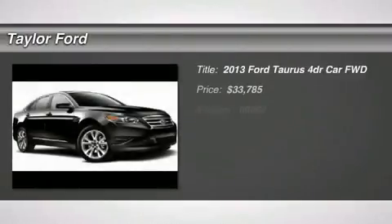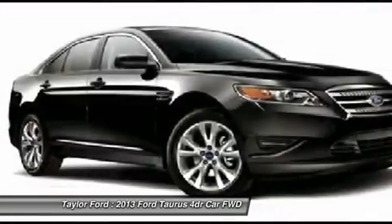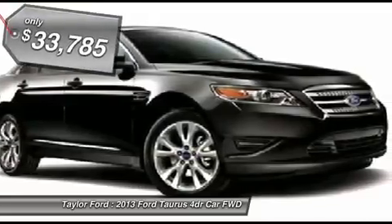The 2013 Ford Taurus. This is it. Crafted by an obsessive engineering and design team, the Taurus was created to compete with some of the world's best, and it's priced below $35,000.